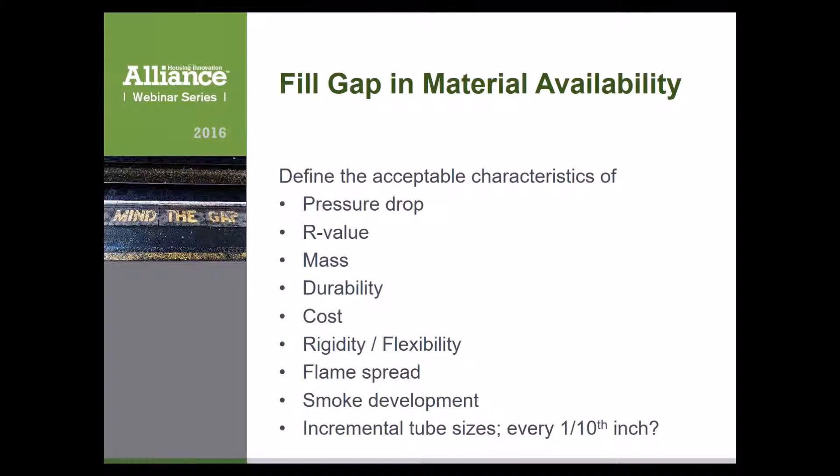One outcome of our work will be defining characteristics of a material that doesn't yet exist commercially in a form meeting all necessary criteria. We'll specify an optimum pressure drop characteristic — the airflow-pressure relationship — as well as thermal properties: an effective R-value or U-value feeding into the model. Mass characteristics also play a role in how well we distribute furnace or air conditioner supply air temperature all the way to the room, along with durability and field handling ability.